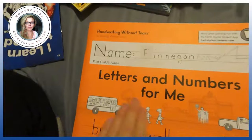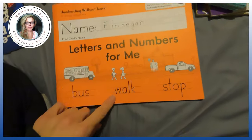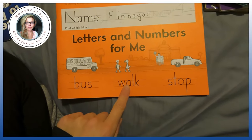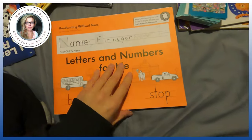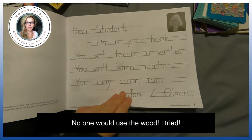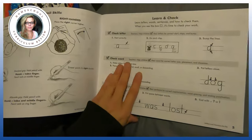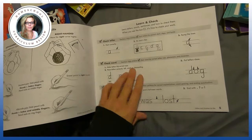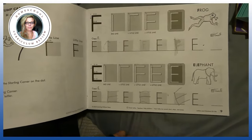Let's go into another product — this is handwriting. This is 'Letters and Numbers for Me,' which is Handwriting Without Tears. It also comes with a big box of wood pieces that you can use to build letters — a half circle and a line so you can make an A with the wood. Is it necessary? No. The book teaches them how to hold the paper, where the letter starts, and things like that. What I have them do is one line every day, depending on their age. Reading, writing, and math is what I focus on every single day.